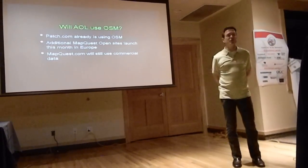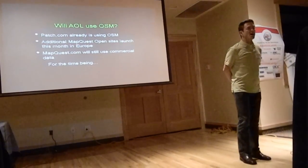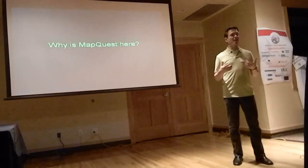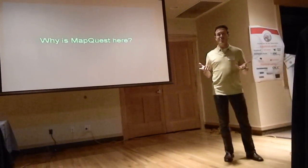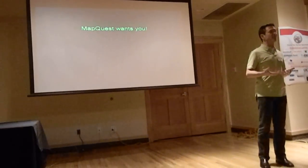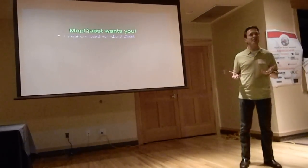So will AOL use it? We already are in some places. On MapQuest.com we're going to launch additional European sites, but we really don't see it in the US yet because of things like turn restrictions and addressing. We think we can help get it there faster by participating in the project rather than just sitting on the sidelines and hoping that the data gets better.